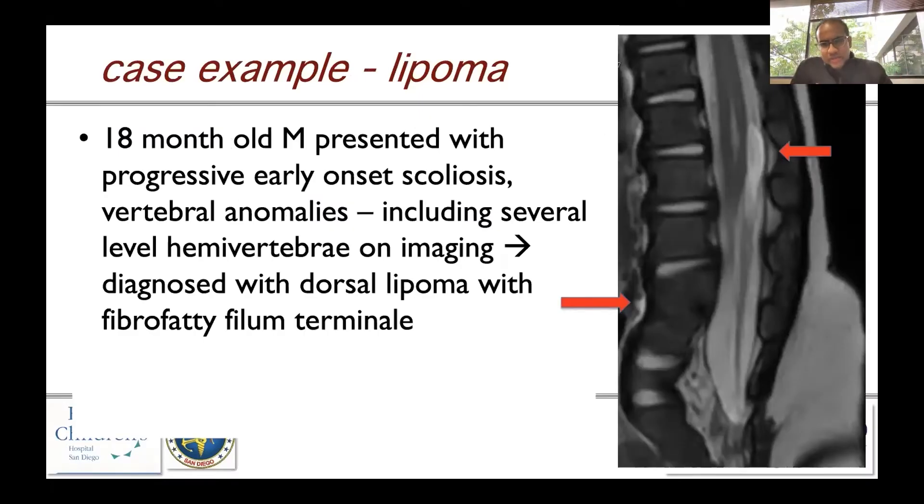I'm going to spend the last few slides going through a few cases, and then hopefully we can spend some time talking about some of the questions that you all have. This is an example of a lipoma — a dorsal lipoma in the setting of an 18-month-old male who presented with early onset scoliosis.